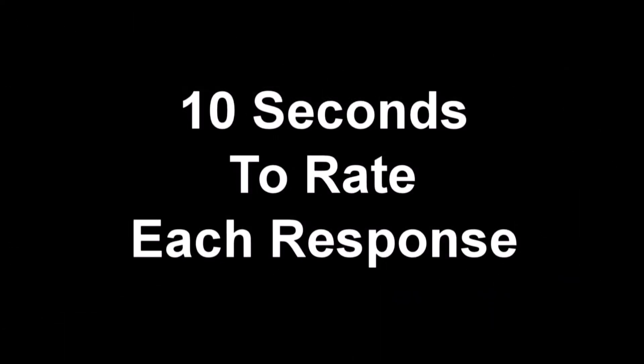In each situation, you are presented with several possible responses by the employee. You will be required to judge the effectiveness of each employee response. You will need to make your ratings quickly, as you will be provided 10 seconds to rate each response. Additionally, responses will only be played one time.